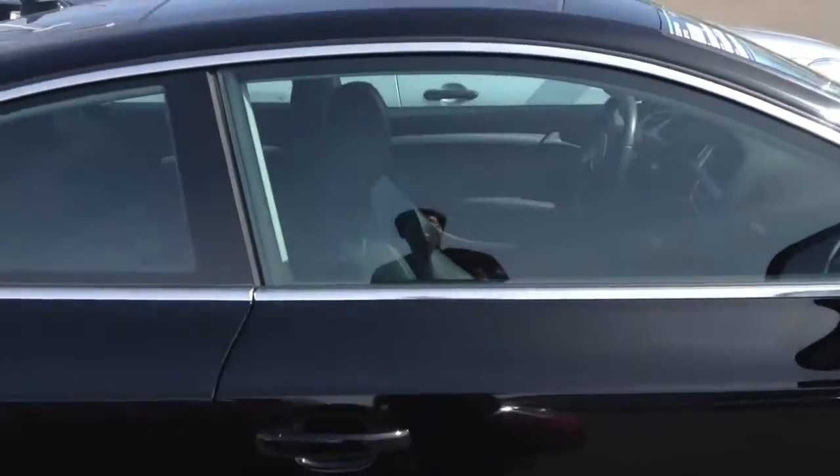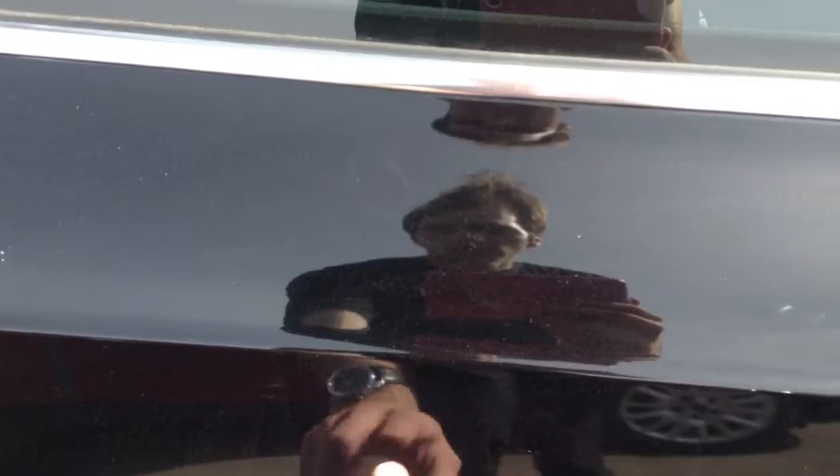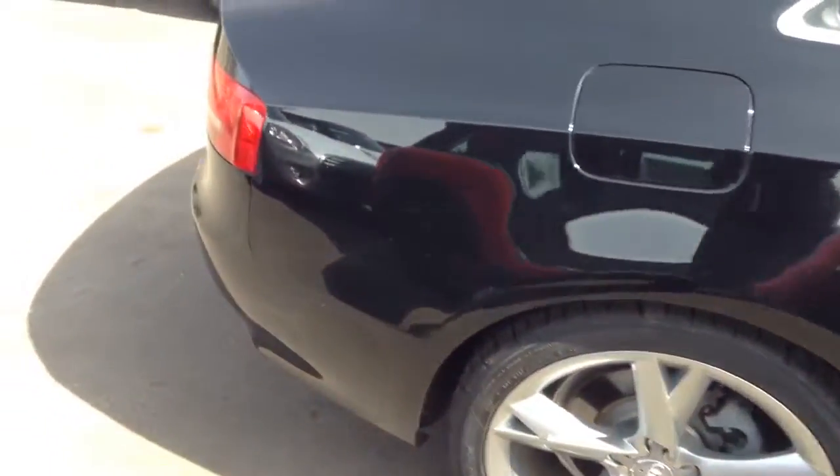Side panels look very good. There's a little tiny scuff right there and a little ding right there, but nothing major at all — typical for a pre-owned car.